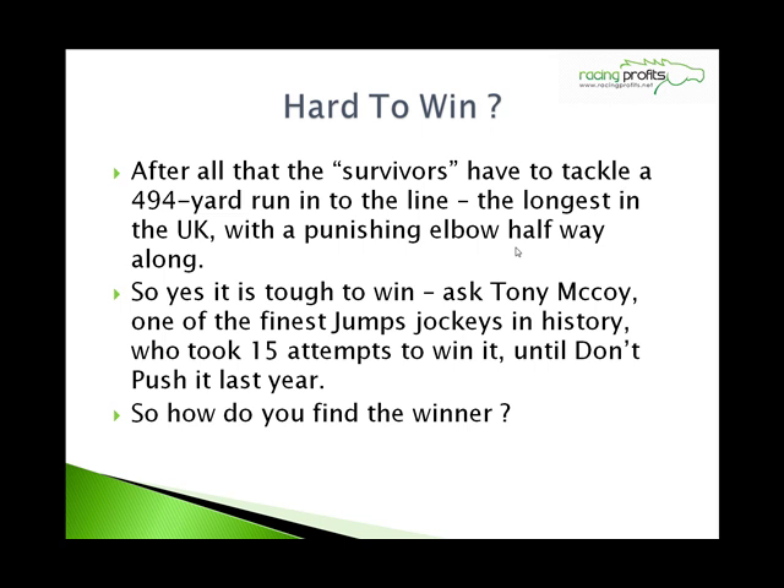Hard to win? After all that, the survivors then have to tackle the 494-yard run into the line, the longest in the UK, with a punishing elbow halfway along. So yes, it's tough to win. Just ask Tony McCoy, one of the finest jump jockeys we've seen in history, who took 15 attempts to win it until he did it on Don't Push It.